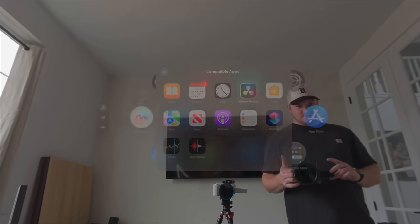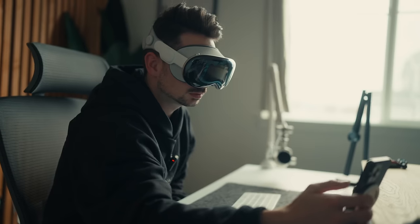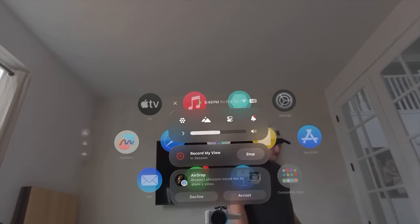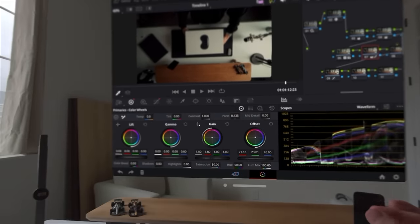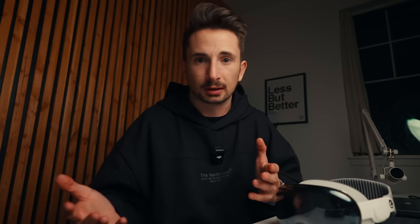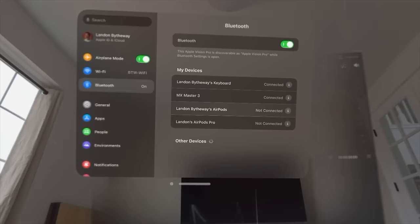I was really excited about two main things: editing with this thing, and using it on an airplane. I edited an entire unboxing video on the goggles with no MacBook attached and I'm actually really impressed. I went to the App Store, downloaded DaVinci Resolve, and airdropped the clip I needed to color and edit. The go-to way of using this system is with your eyes and hands, but you can also hook up a keyboard and mouse or trackpad. I tried my Logitech MX Master 3S, but when I connected it via Bluetooth it told me that input wasn't supported.